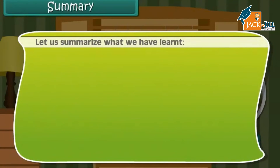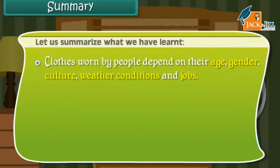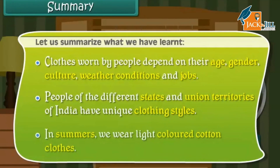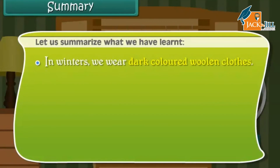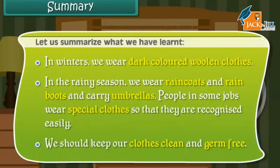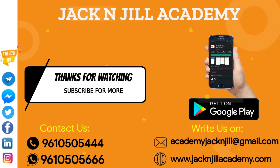Clothes worn by people depend on their age, gender, culture, weather conditions and jobs. People of different states and union territories of India have unique clothing styles. In summers, we wear light-coloured cotton clothes; in winters, dark-coloured woolen clothes; and in the rainy season, raincoats and rain boots, and carry umbrellas. People in some jobs wear special clothes so they are recognized easily. We should keep our clothes clean and germ-free.